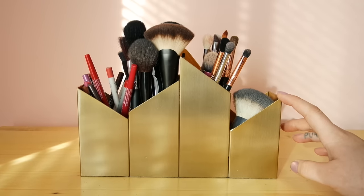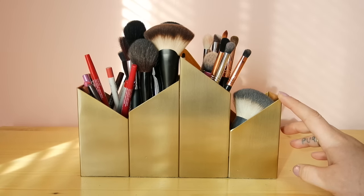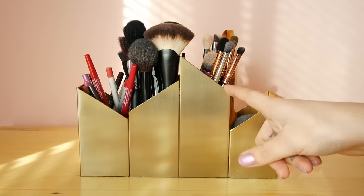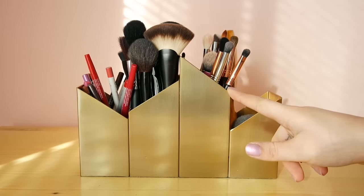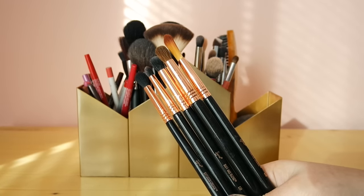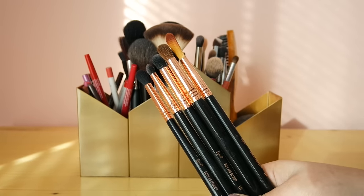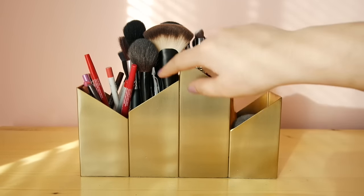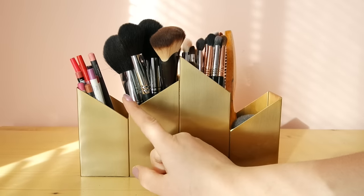So this is my brush holder. I got this from Target but it's actually a pencil holder — you're supposed to put your pencils and pens and all that kind of stuff. This one is mostly my eye brushes. These Sigma copper brushes are absolutely beautiful. And this one right here is mostly all of the brushes I use for my face. In this last little section I have lip liners.